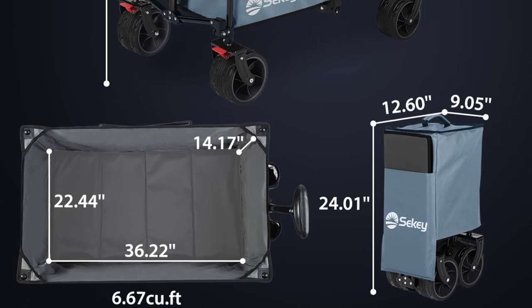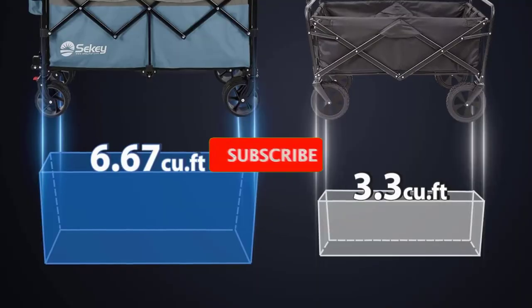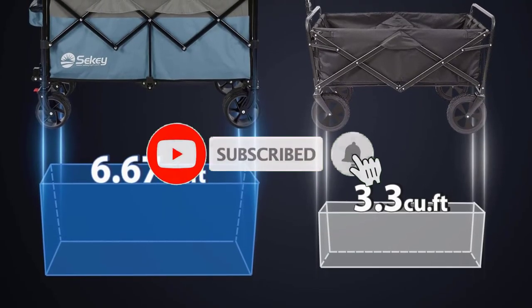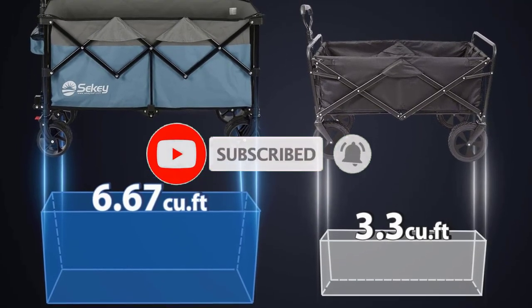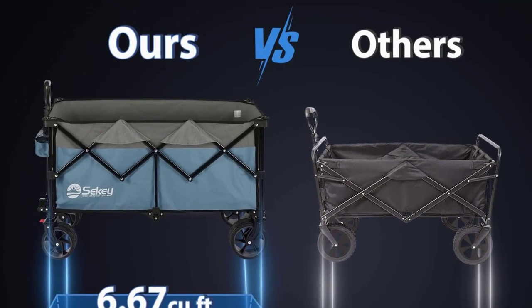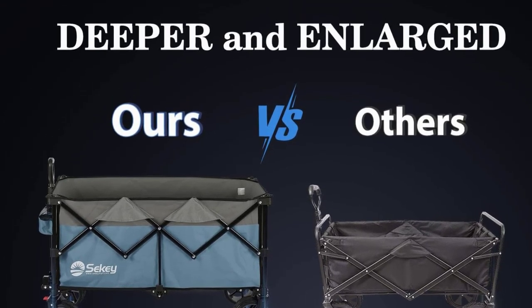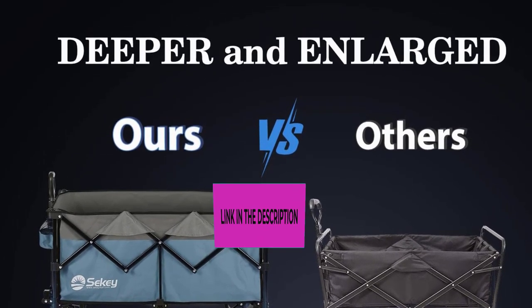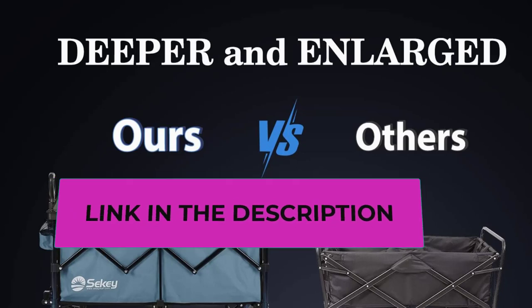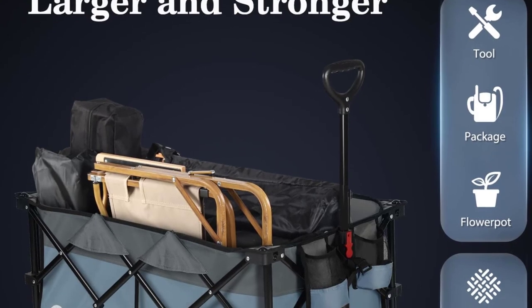Siki's commitment to quality is backed by a one-year warranty. If needed, access the warranty service through your account. Notably, the wagon is not intended for transporting children. In summary, the Siki Collapsible Foldable Wagon combines strength, practicality, and user-friendly features. With its capacious design, durable construction, and included warranty, it's an excellent choice for a variety of tasks, from outdoor adventures to everyday chores.